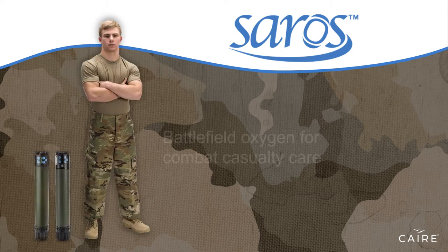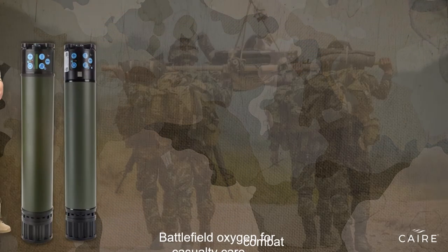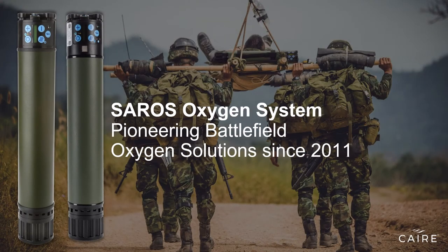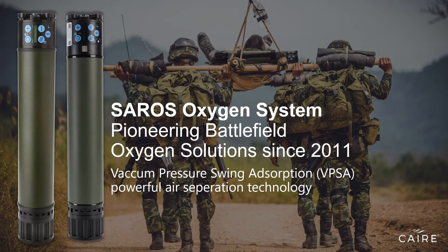The first of its kind, the Saros Portable Oxygen Concentrator is designed to meet the rigors of military medical use. The Saros is the alternative to oxygen cylinders for providing critically needed oxygen during transport and on or around the battlefield. It is one of the few oxygen concentrators that utilizes air separation technology, vacuum pressure swing adsorption, or VPSA, to deliver the highest purity of oxygen to its user and improve device life.